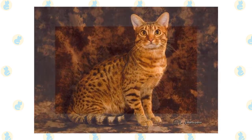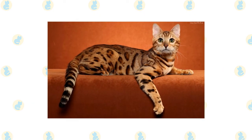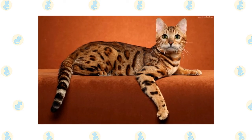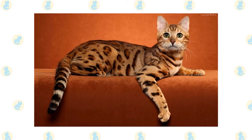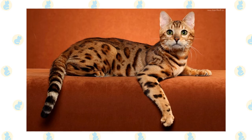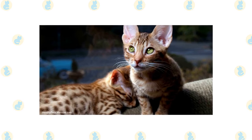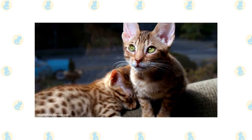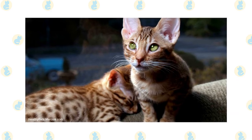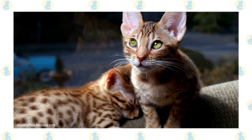The gentle and playful Ocicat is well-suited to life with families with children and cat-friendly dogs. He can learn tricks, enjoys interactive toys, and loves the attention he receives from children who treat him politely and with respect. Supervise young children and show them how to pet the cat nicely — instead of holding or carrying the cat, have them sit on the floor and pet him. It's likely that the Ocicat will dominate other cats in the household and may even rule the dogs. Always introduce any pets, even other cats, slowly and in a controlled setting.